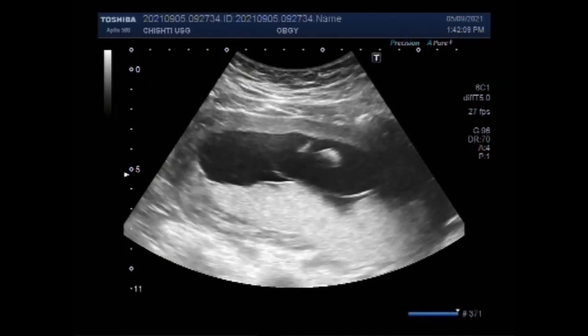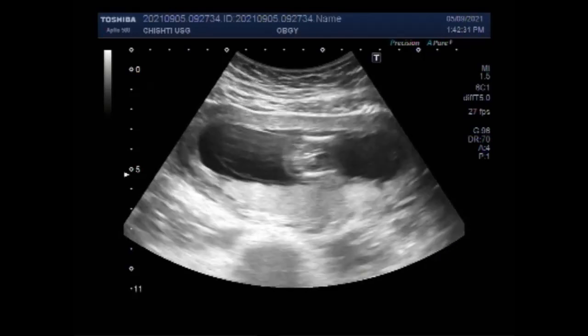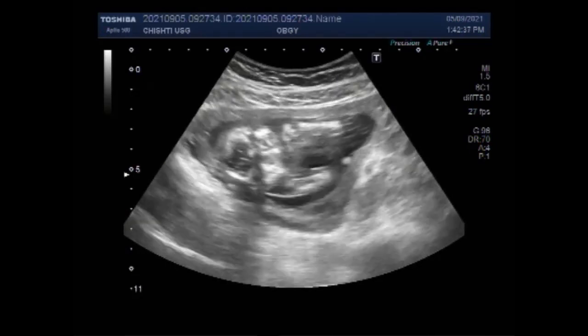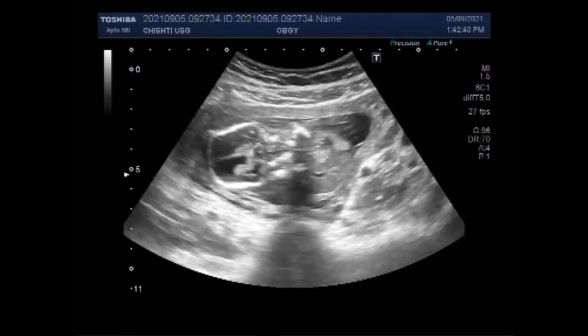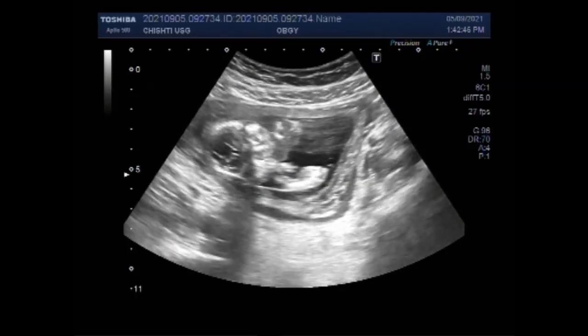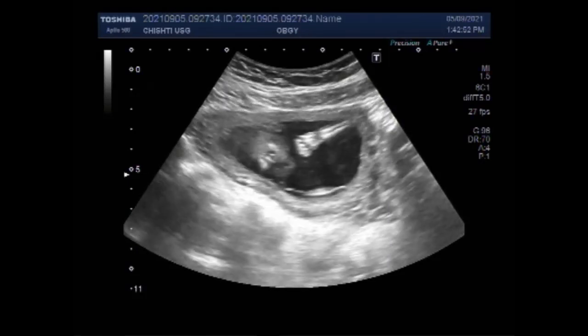You can see the placenta is posteriorly attached, and this membrane — called the intertwin membrane — is separating both the gestation sacs. Hydrocephalus is the abnormal enlargement of brain ventricles caused by buildup of cerebrospinal fluid. Hydrocephalus can be caused by a problem with cerebrospinal fluid secretion, CSF flow, or CSF absorption.